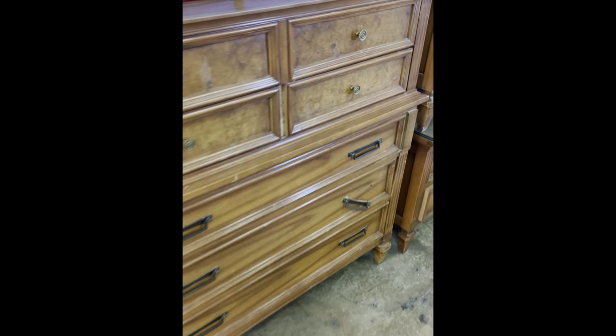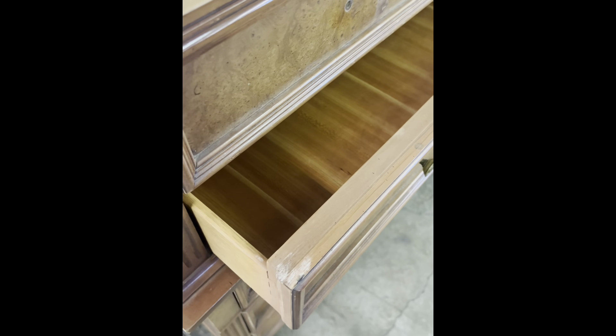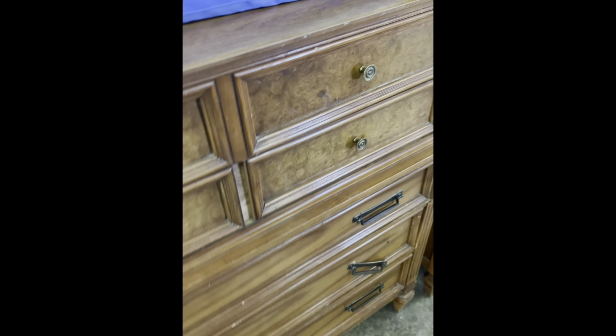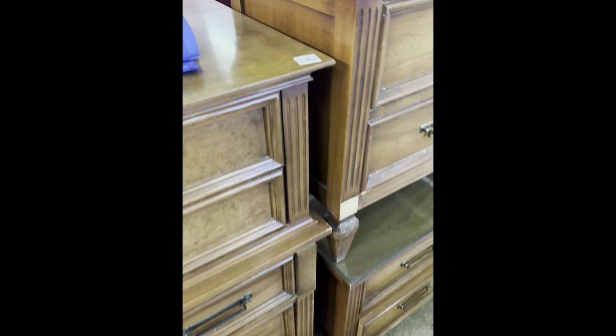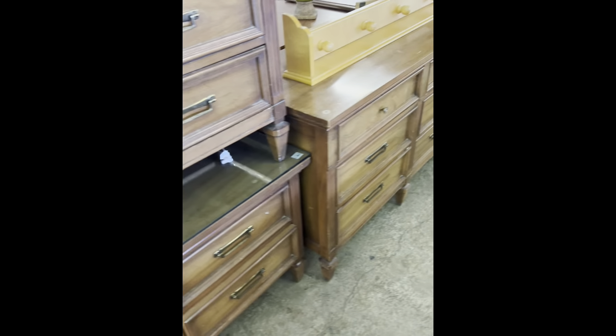MDF will also be hard to resell. Here's a good example of a piece that I actually did pass on — you can see it's made of solid wood and it has the dovetail drawers, but it was a four-piece set. I already had a garage full of stuff, and I just felt like there was more work that would have had to go into this whole piece than I really wanted to do.